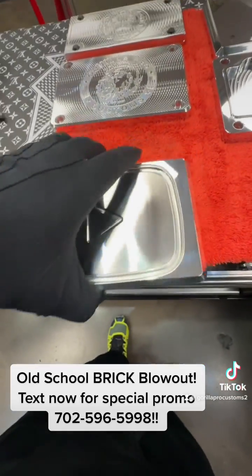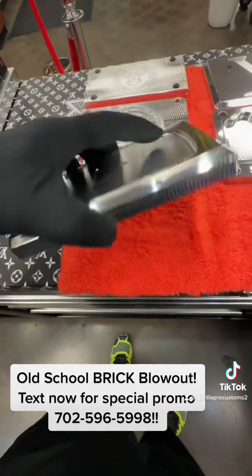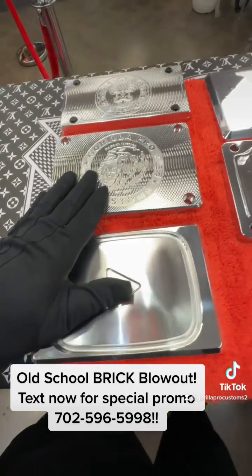So we made this one — it says YouTube Money. He inspired me in many ways. So we're going to blow this thing out. This is a 10,000 capacity brick, all polished.